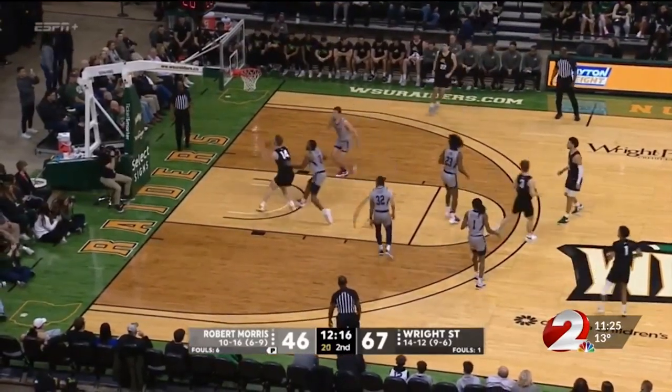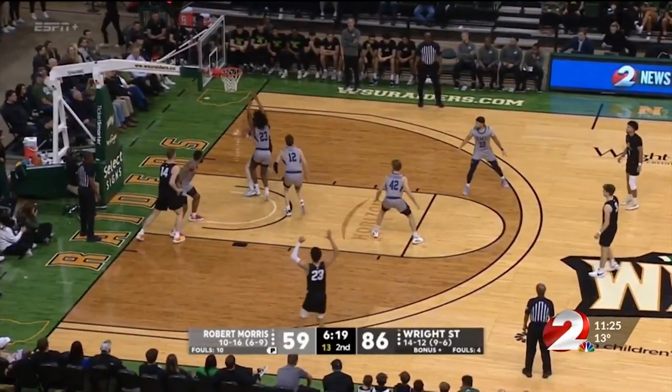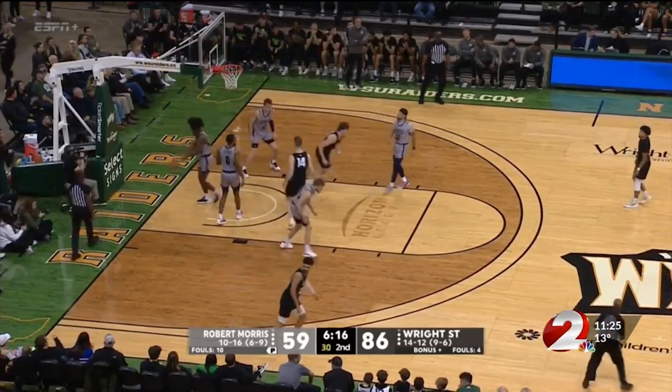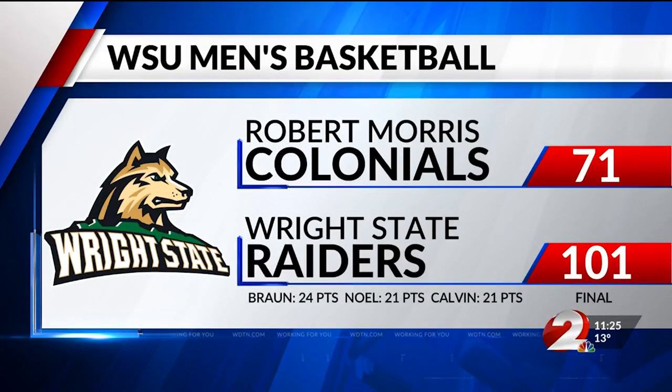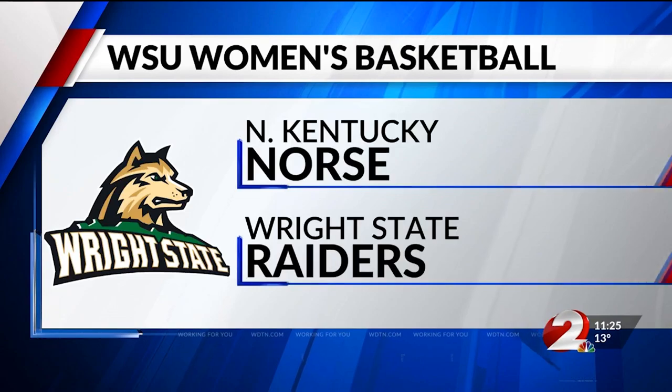In the second, Calvin to Brandon Knoll down low. Knoll rocks the rim, but A.J. Braun took over in this one — back and down the defender, nice post move for the two-point finish, and this one wasn't close at all. Scott Nagy's defense finally comes to play. Braun leads the Raiders with 24 points, Nolan Calvin contributes 21, and Wright State wins two out of three for the homestand, dominating Robert Morris 101-71.